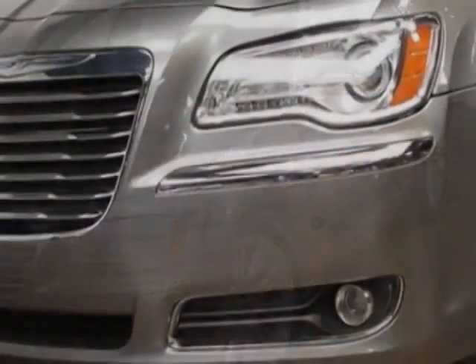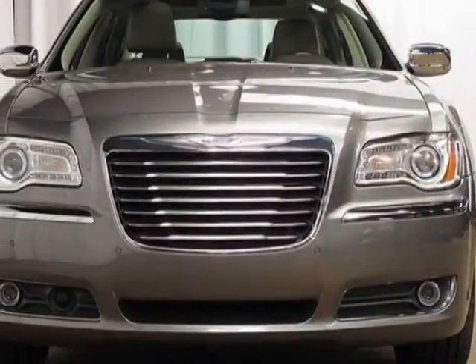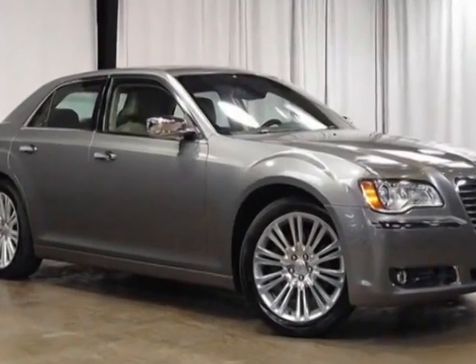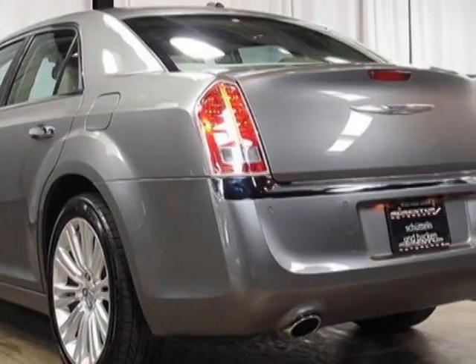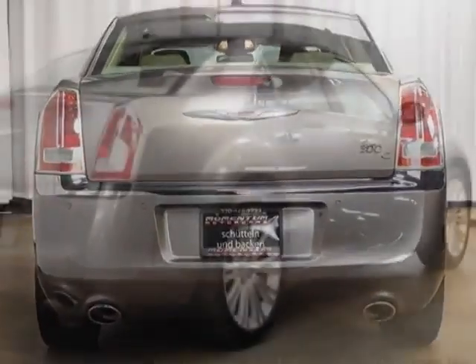This vehicle gets an estimated 16 miles per gallon in the city, and an estimated 25 on the highway. This 300 boasts a 5.7 liter engine and has an automatic transmission. Additional options for this vehicle include power driver's seat, touch screen, climate control, driver airbag, and Bluetooth.